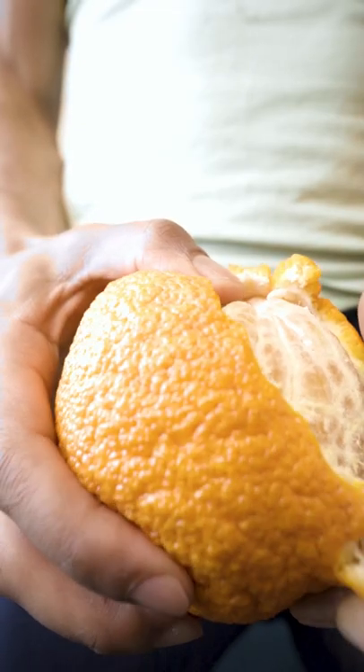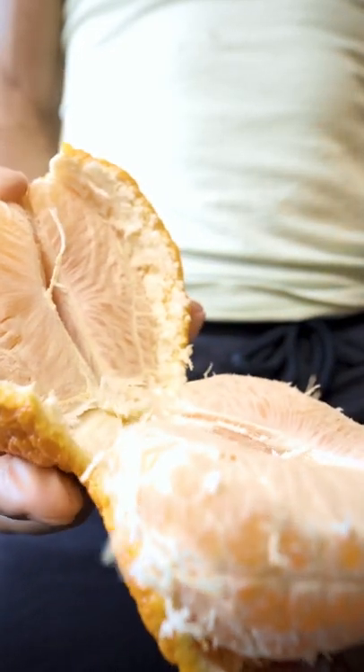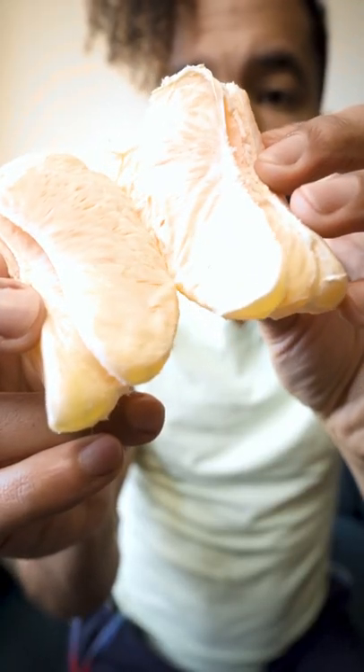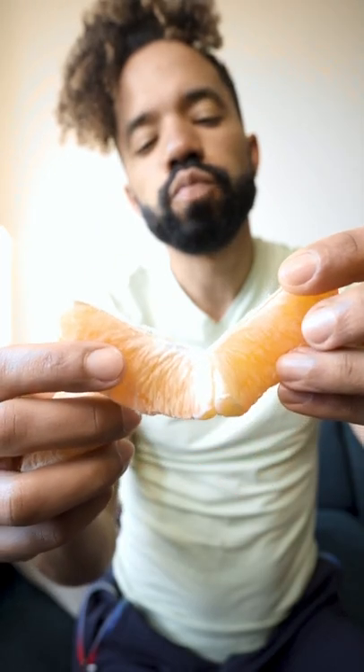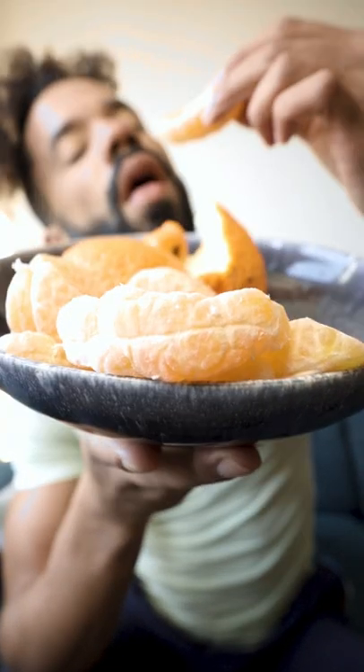I just kind of rip off the knot on the top. Look at how that separates. And each of the segments also come apart very easily. The fiber that holds each of these little flavor pouches is barely noticeable when you eat it. You ever have an orange and sometimes you're just like, why am I chewing this thing for so long? That doesn't really happen here. They're very sweet and juicy.